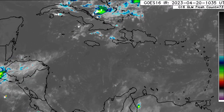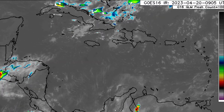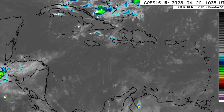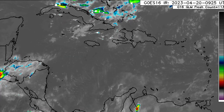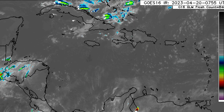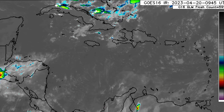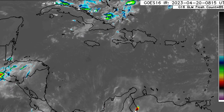Hey everyone, it is Dani and welcome to this update video. I hope you're all doing really great today. In this video we'll be looking at the latest across the Caribbean and what is expected as we progress throughout today and even for the next couple of days as well.